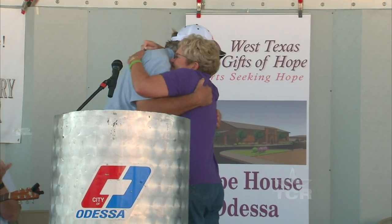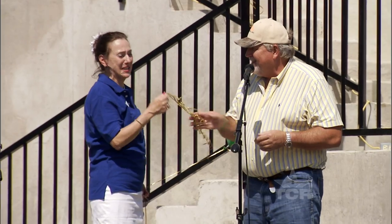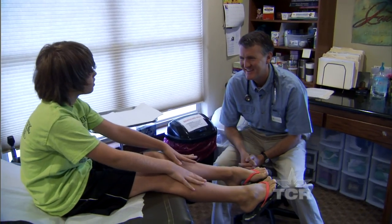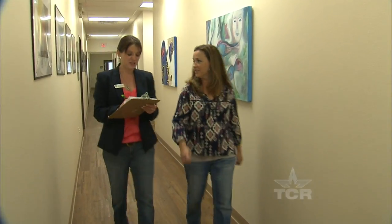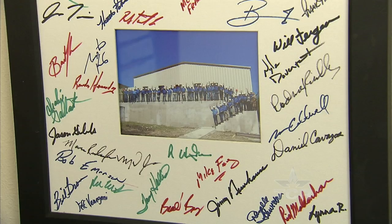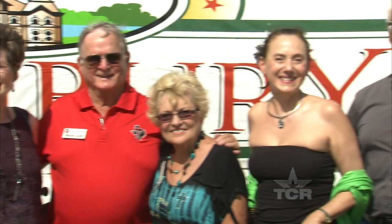It all started with a simple question: who needs a building to take their charity work to the next level? The answers were fire departments, free clinics, mental health programs, and more. So far, seven nonprofits have joined the Helping Hand family. The only question left is who will be number eight?